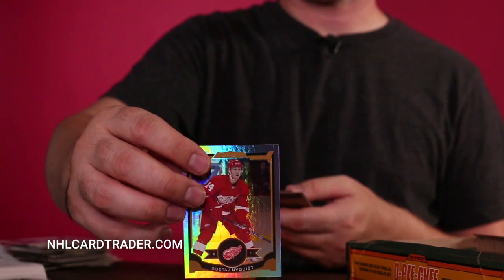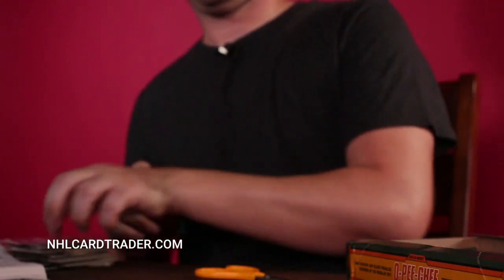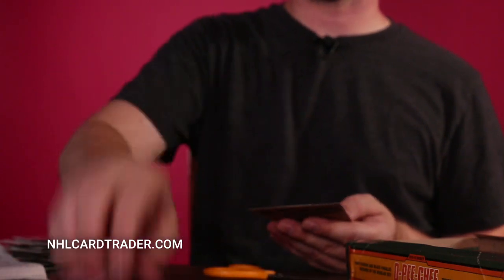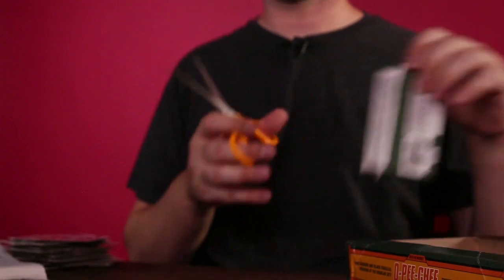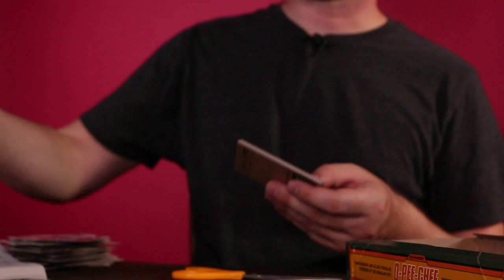Nyquist — nice, that's a great card. Nicholas Lindstrom — that's great. I grew up in Detroit, so I always like to see some Detroit Red Wings cards. Hopefully they do a lot better this year — I think they will.